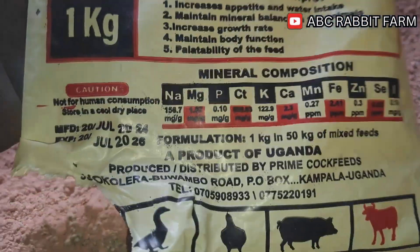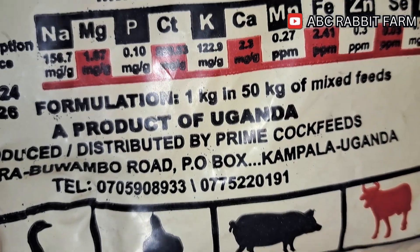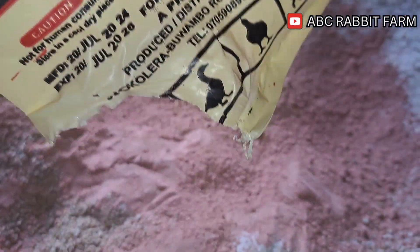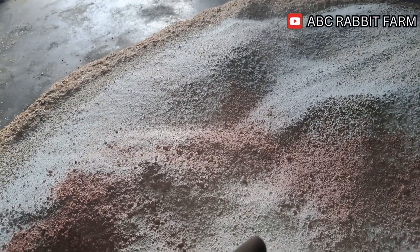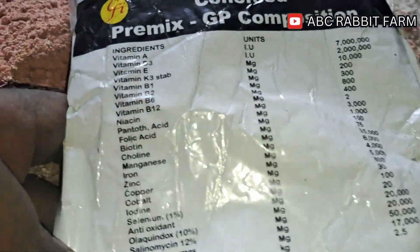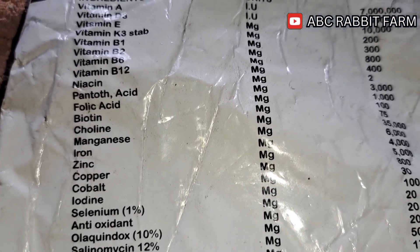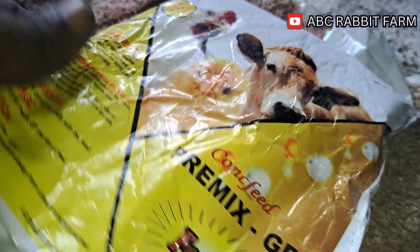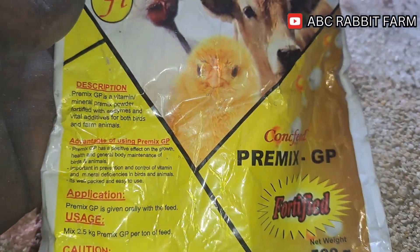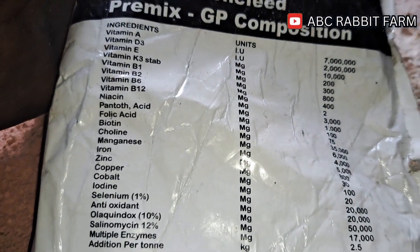One kilo of animal salt is included per 50 kg of feed, so for this mixture we will only be adding the appropriate amount accordingly. The other component we add into this feed is going to be the premix. The premix is also very good for your livestock — it has a bunch of vitamins. This particular premix may not necessarily be available in your country, but basically what you should be looking for is the composition and finding an alternative in your country.